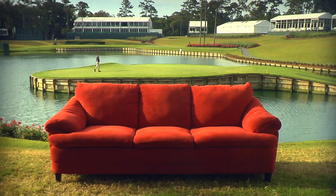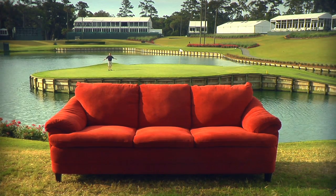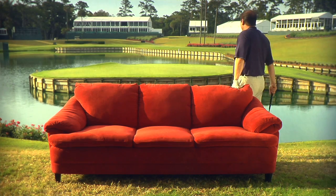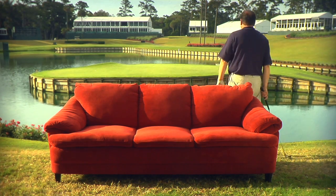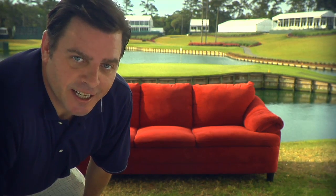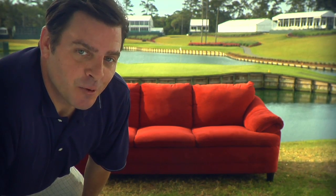Come on, can't get any more beautiful than this. What is it, 124 yards or so? No problem.